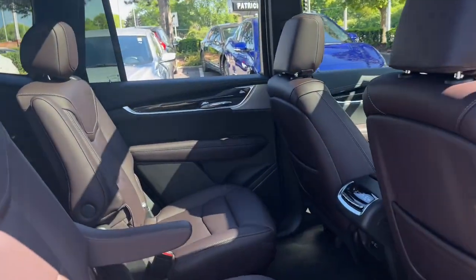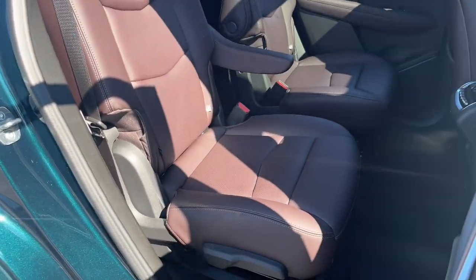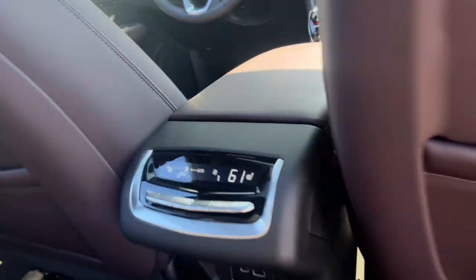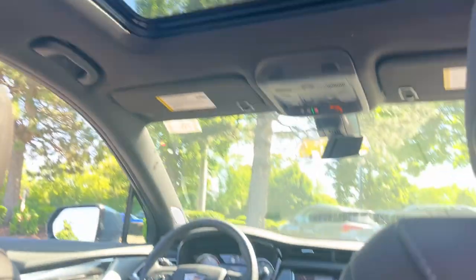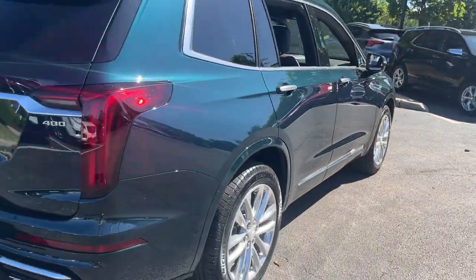These are just some of the great options this vehicle comes with: heated steering wheel, moonroof, navigation system, keyless entry, satellite radio, premium sound system, heated mirrors, power liftgate, woodgrain interior trim, and cooled front seat.